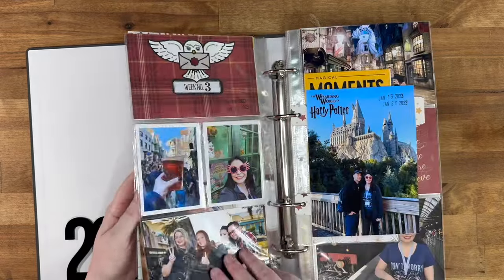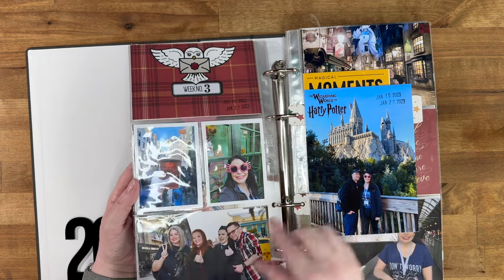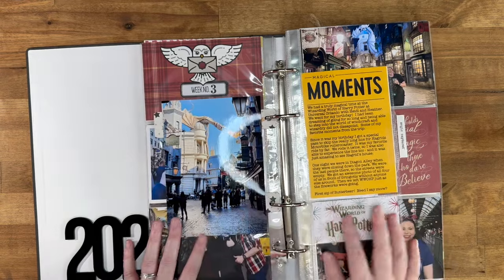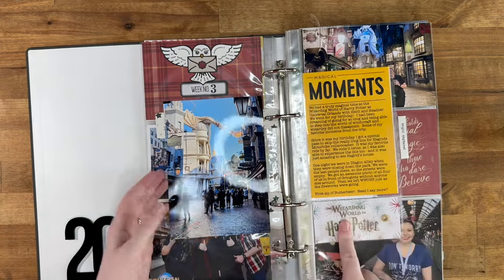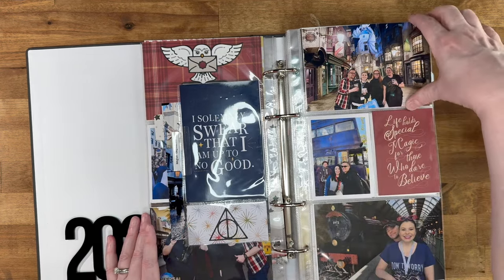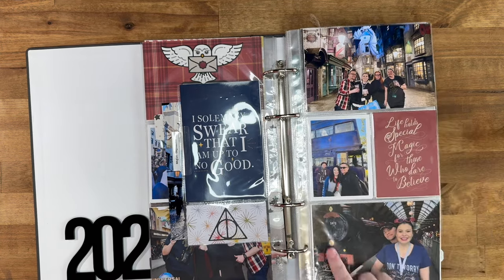We were there for almost that full week. Here are all the fun pictures of Diagon Alley, and me wearing my Spectrospex. We got the photo package so we have some really cute photos of all of us in front of the castle. I did an insert with journaling about the trip, and I actually cut out my Butterbeer cup from the park into a tag. We were literally the last people in Diagon Alley at night — we got this picture with absolutely no one else in there — and then the Night Bus and us in front of the train.